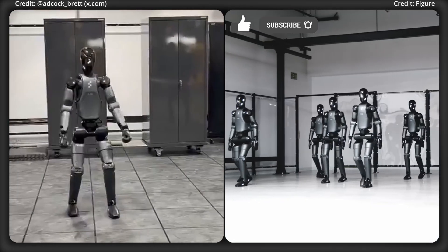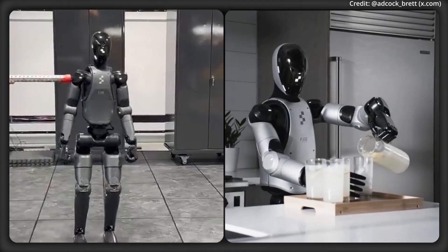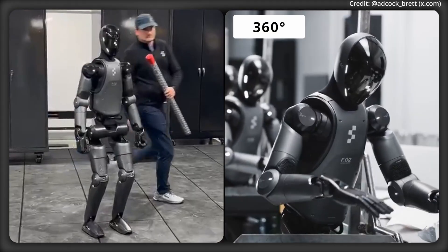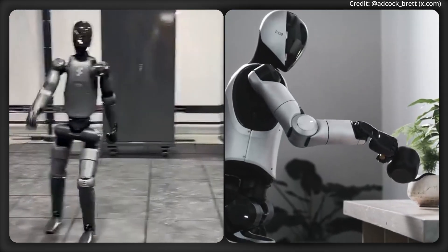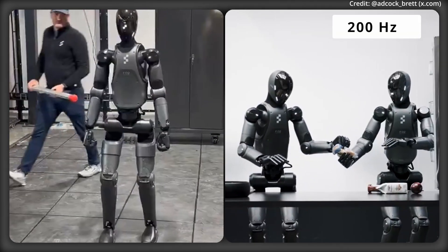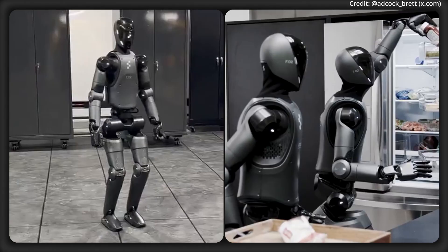The Figure-02 is equipped with six RGB cameras, depth sensors, and a vision language model, allowing it to process 360-degree visuals at 7 to 9 Hz. It coordinates its 35 degrees of freedom action space at 200 Hz with its Helix Vision Language Action model, and features triple the computing power of the Figure-01.